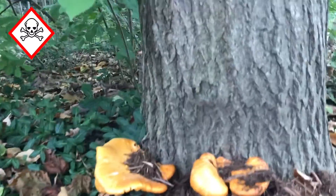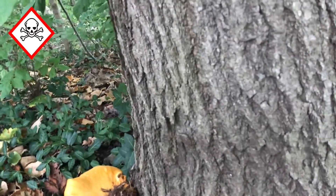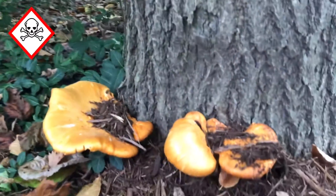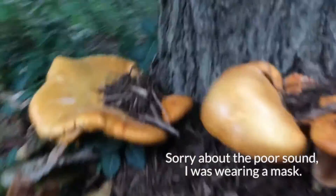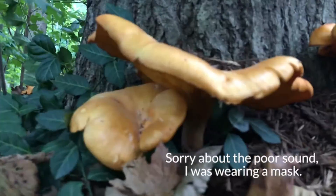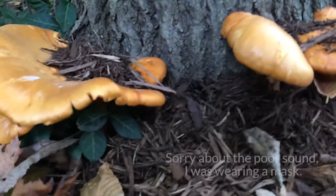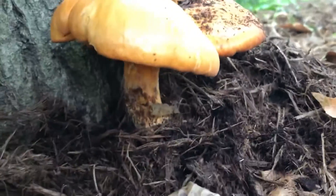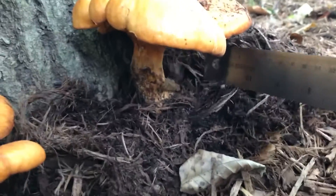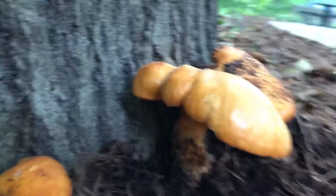I can't tell if it's really growing in it, from it, or just near it. It looks pretty healthy. There's more back there. I'm going to take some photos of it intact. All sorts of pill bugs in there. It looks like it does have a stem separate from the tree.